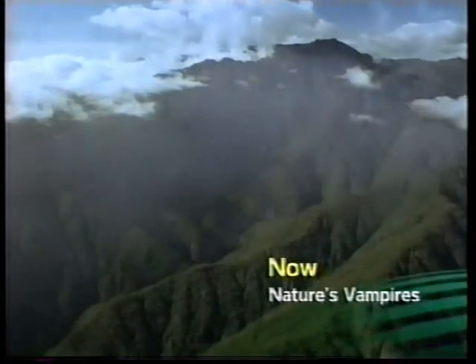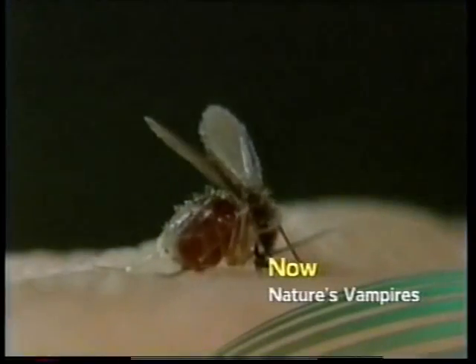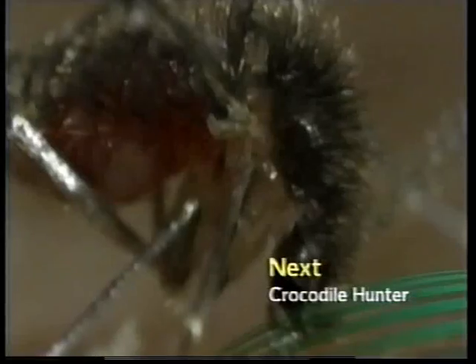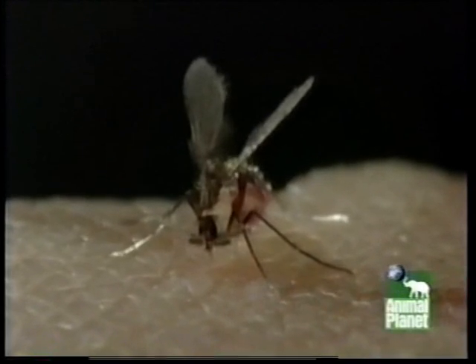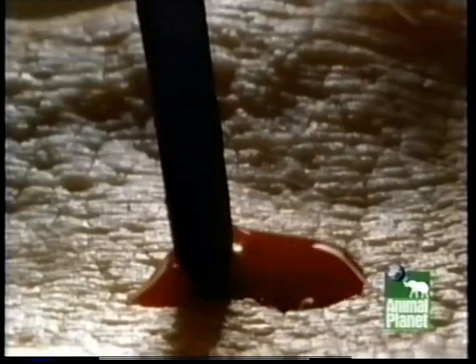Vampire can be found in the jungles of the Peruvian Andes. It's very small, has a hunchback, and doesn't fly very well. But don't brush this little vampire off just yet. Each female sandfly is equipped with its own saw blades that can open up a bloodletting channel in your skin in an instant.